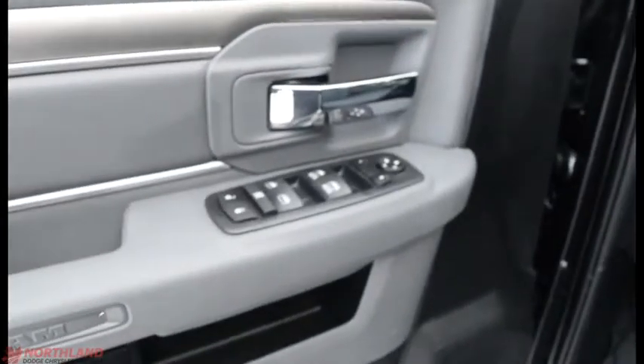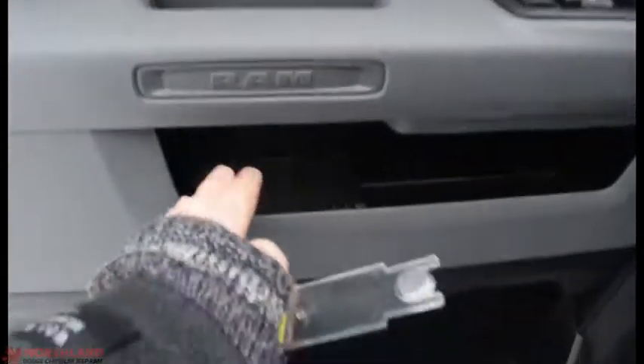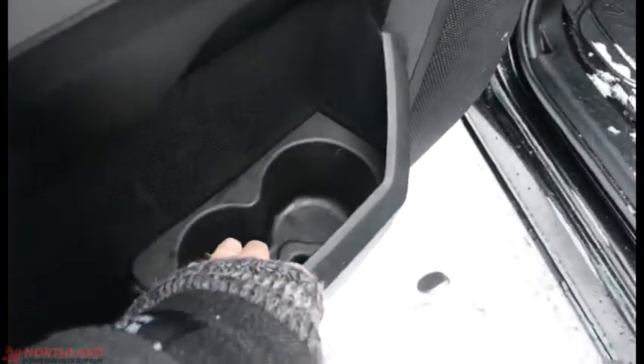On the door here you do have electric mirrors, windows, and locks all here, with a little bit of chrome accenting on the handle. There's also some storage and more down here with a place for a water bottle.